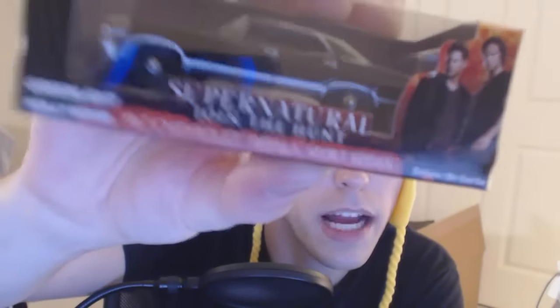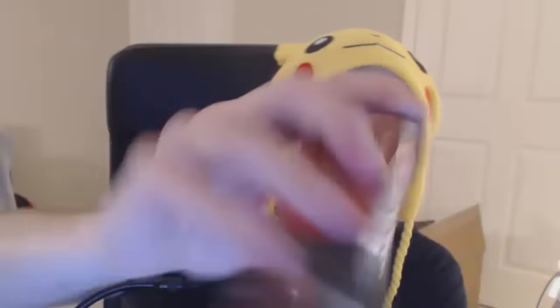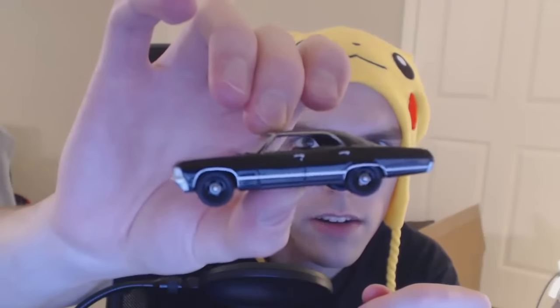What do we have here? This is a WB item — I thought it was a DC comics thing. Huge DC comic fan right here. This is a Green Light collectible and it's a car from the TV show Supernatural. It says it's a Loot Crate exclusive from Green Light Hollywood. Oh dude, this is the kind of car I want to drive someday.